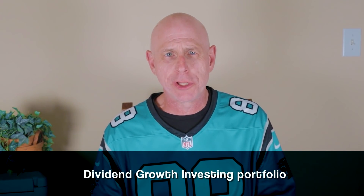Building and managing a dividend growth investing portfolio is kind of like being the general manager and a coach of a professional sports team.